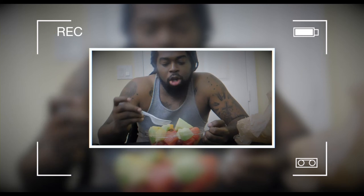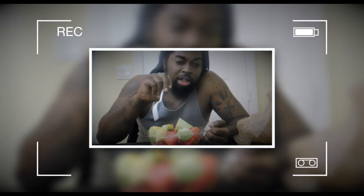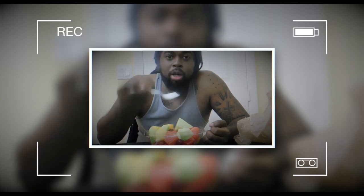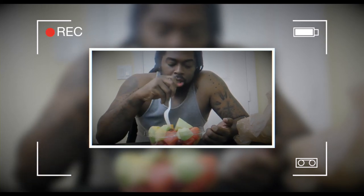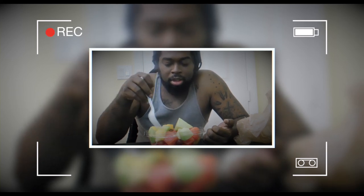The grapes are actually good too — they're sweet. I usually eat green grapes, and a lot of times you run into grapes that aren't always fresh. But so far, so good, man. Kudos to Publix for this.